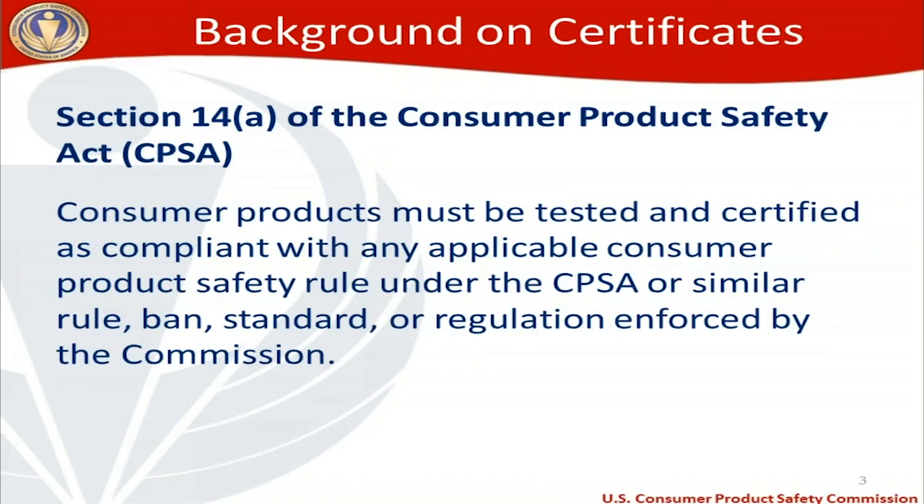A background on certificates — where does the certificate requirement originally come from? The answer is Section 14A of the Consumer Product Safety Act, otherwise known as the CPSA. Section 14A requires that consumer products be tested and certified as compliant with any applicable consumer product safety rule under the CPSA or similar rule, ban, standard, or regulation enforced by the Commission — the Consumer Product Safety Commission.